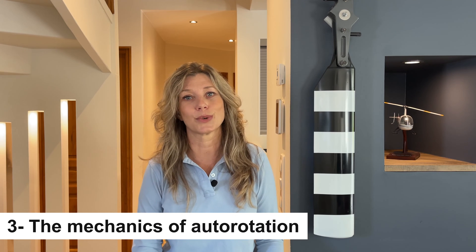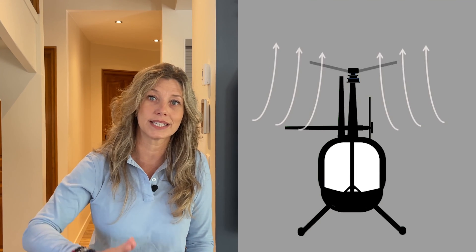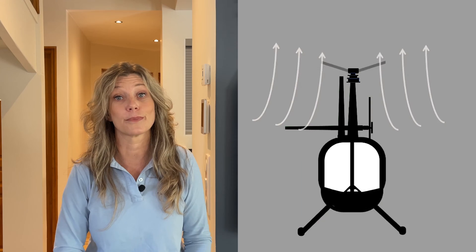Autorotation harnesses the aerodynamic forces of relative wind to maintain rotor speed. The airflow coming through the rotor disc reverses: instead of coming in from above as it does during normal flight, the motion of the descending helicopter forces air to flow through the rotor disc from below. Think of it like a windmill, a pinwheel, or those flying maple seeds you may have seen. This reverse airflow keeps the rotor blades turning even without engine power.